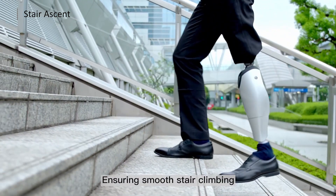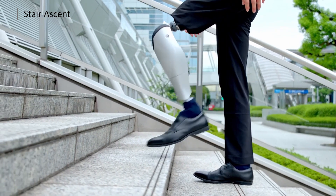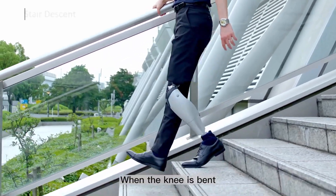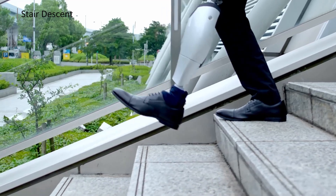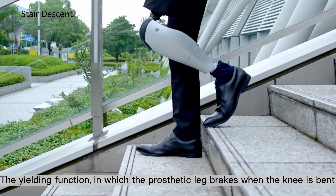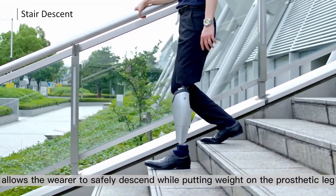The FDA has granted the Bioleg a Class 2 exemption, which means it will be able to enter the U.S. market much faster than expected, with a launch scheduled for late 2024. Regarding pricing, advanced bionic prosthetics in Japan can cost over $80,000, while the Bioleg is anticipated to retail for about one third of that amount, making it significantly more affordable, though still a substantial investment.